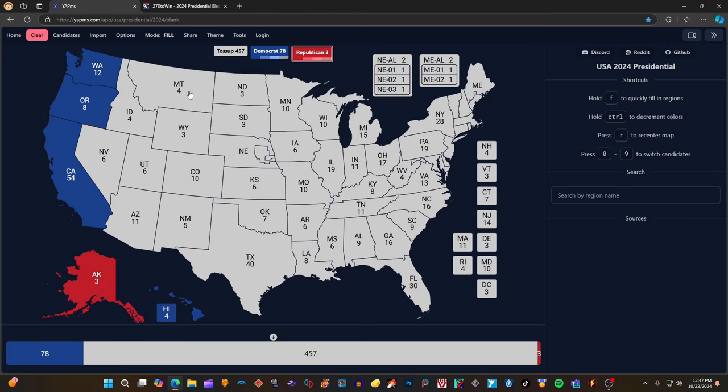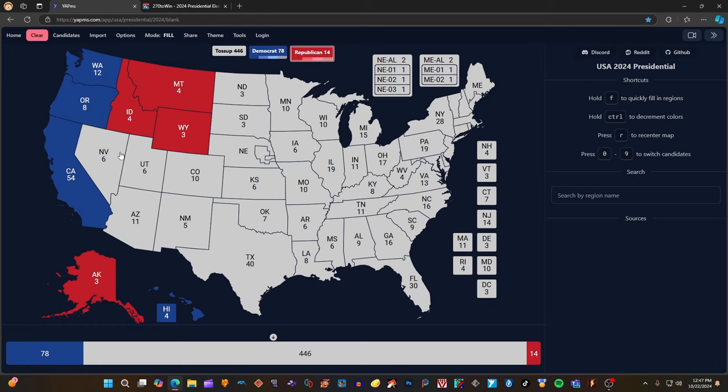Montana with 4 electoral votes is red for Donald J. Trump. Idaho — not Udaho — with 4 electoral votes is red for Donald J. Trump. Wyoming with 3 electoral votes is red for Donald J. Trump. Nevada, according to 270towin.com, is 2 clicks pink for Donald J. Trump — it leans heavily Republican. It's been flipping back and forth between blue and red, but now it's currently pink, leaning toward Trump and Republicans. Utah with 6 electoral votes is red for Donald J. Trump.